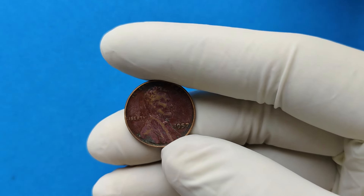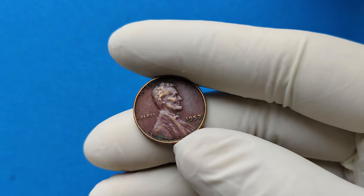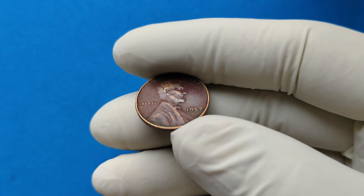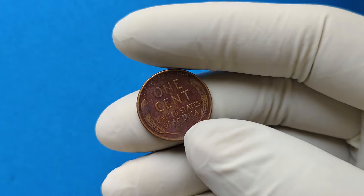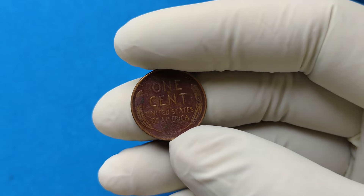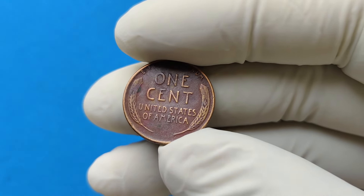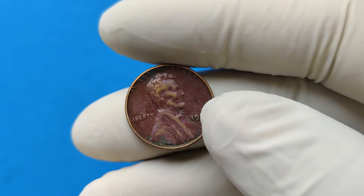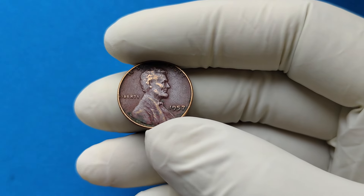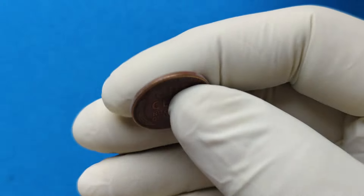As of today, 1957 Lincoln wheat pennies in circulated condition are typically valued at around 10 to 20 cents. But if you're lucky enough to have one in MS 66 or MS 67 condition, you could see values ranging from hundreds to thousands of dollars at auction. Sites like eBay, Heritage Auctions, or a trusted local coin shop are great places to sell or appraise your coin.